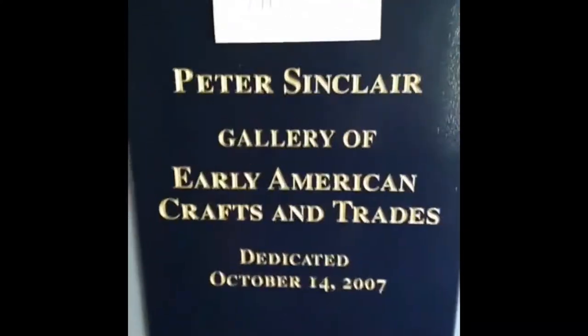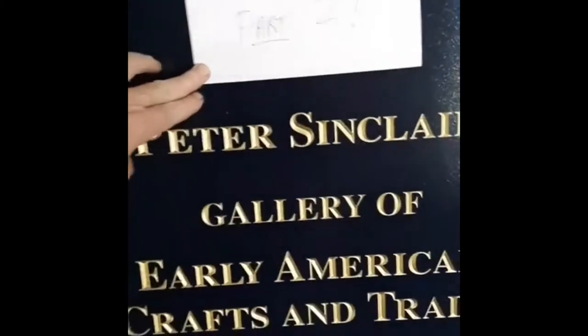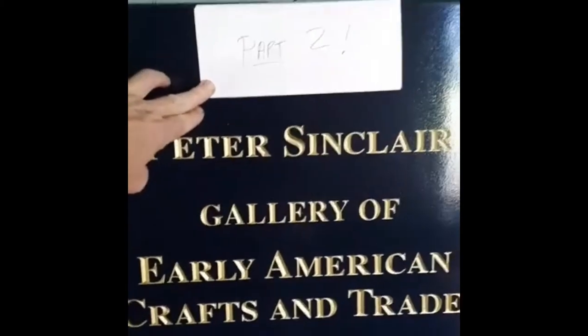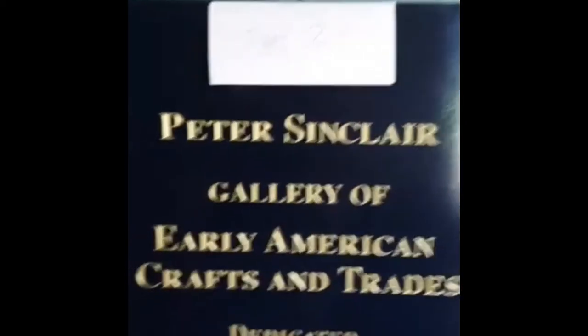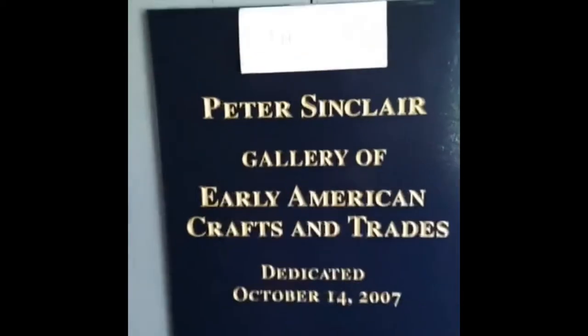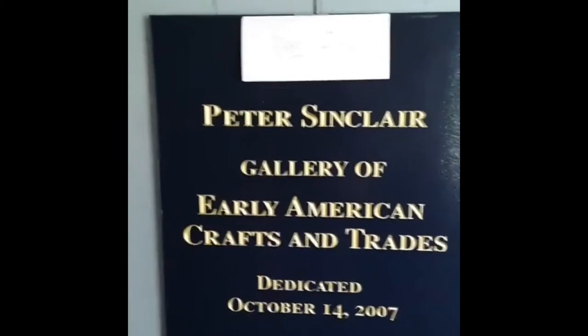Hello everybody. This is what happens when you make your little signs. This is part two of the Peter Sinclair Gallery of American — Early American Crafts and Trades — basically a room full of vernacular tools from the 18th and 19th century. I always have to make a brief appearance. Bill Merchant here, Vice President of Ulster County Historical.